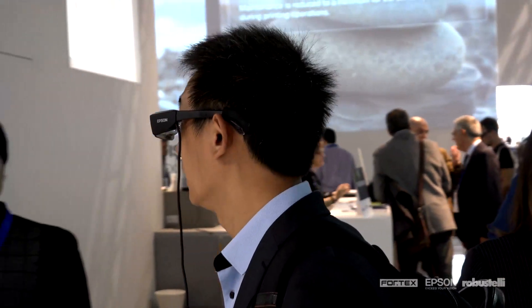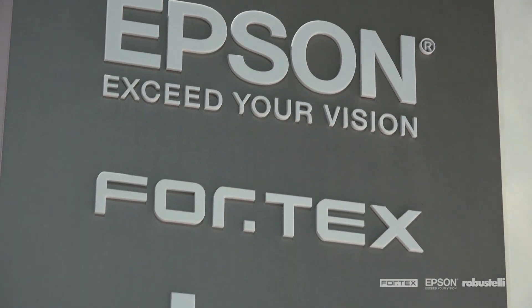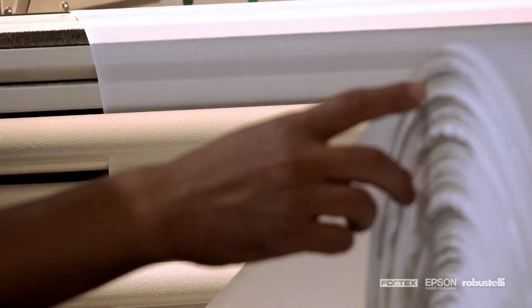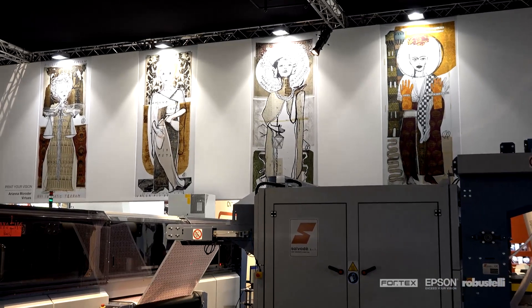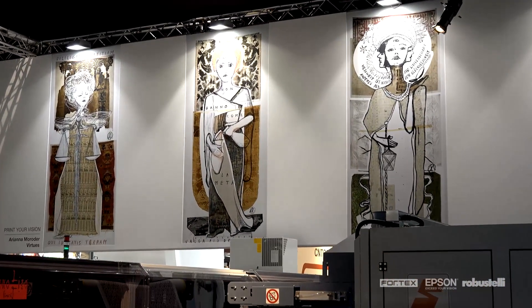The stand welcomed hundreds of visitors interested in the innovation by Epson, Fortex and Fratelli Robustelli which, with the new machines, have ushered in a new era in digital printing for the high fashion world.